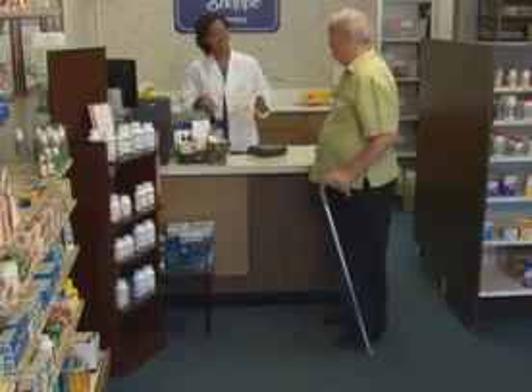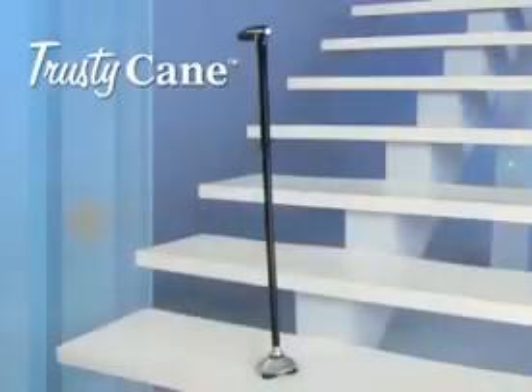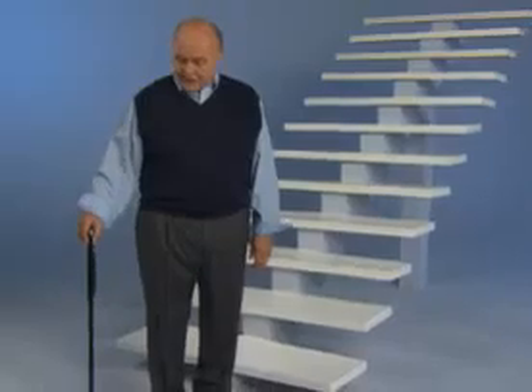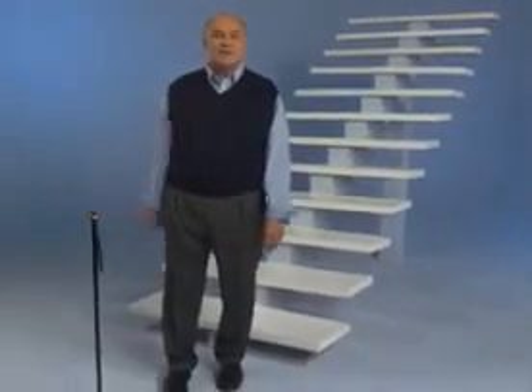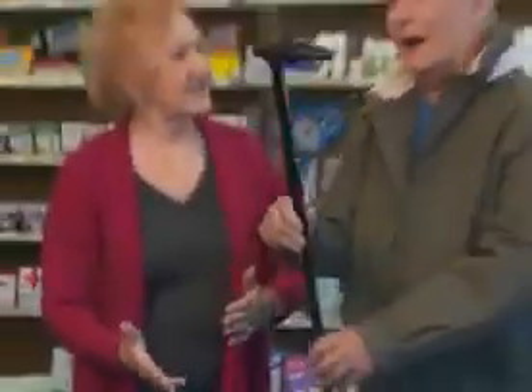It happens all the time. You let go for just a second and your cane takes a tumble. It's time for a trusty cane — the cane you can trust. Other canes fall down and are hard to pick up, but Trusty Cane stands by your side.